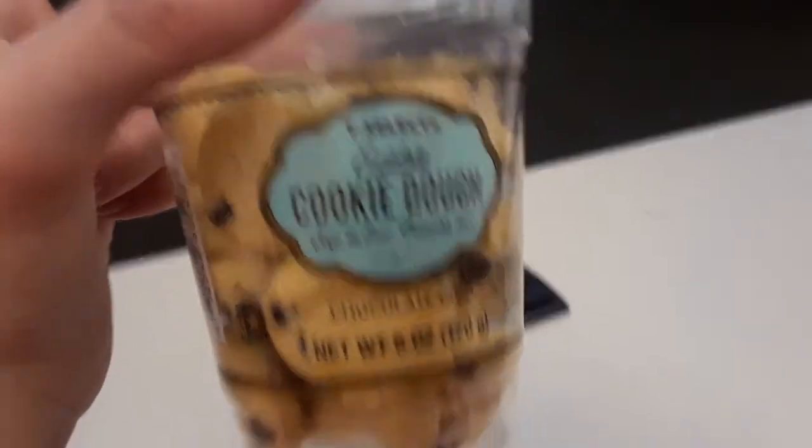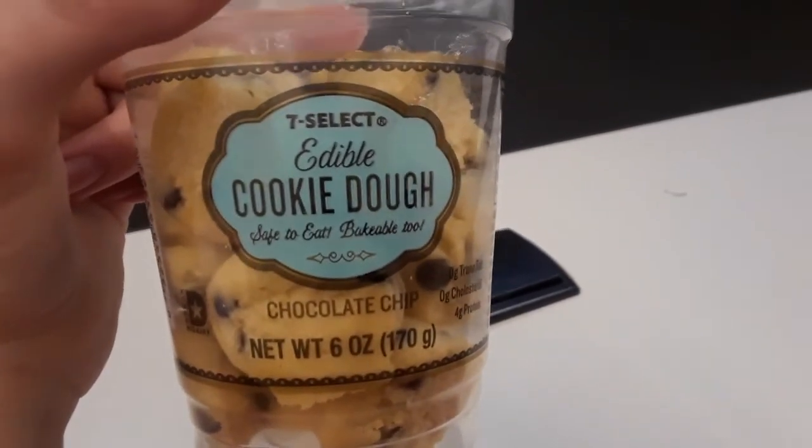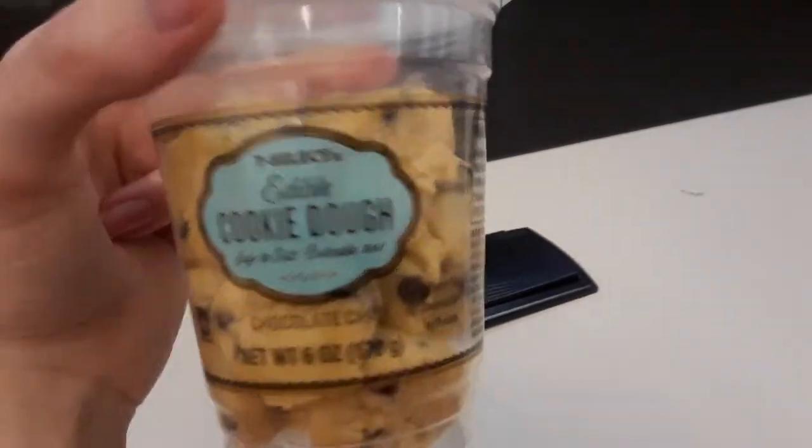So it's edible cookie dough, safe to eat or bakeable, but why would you want to bake it? Because the whole appeal is that it's edible cookie dough.